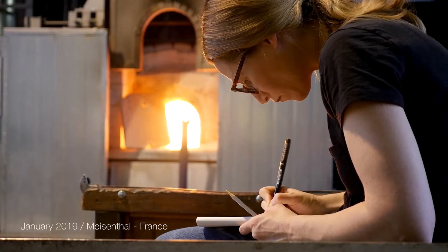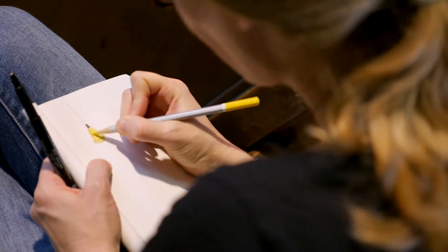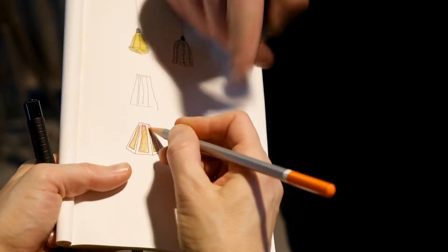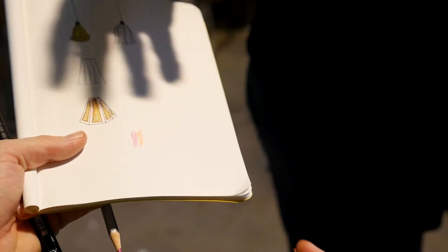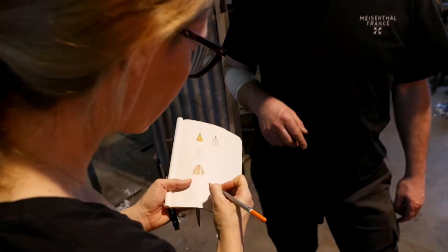I came here with one goal — maybe more — but it was to experiment and to try to do something different in glass. I have a history of designing the process, which is more important to me than the object or the shape. The method of working with the material is what drives me.